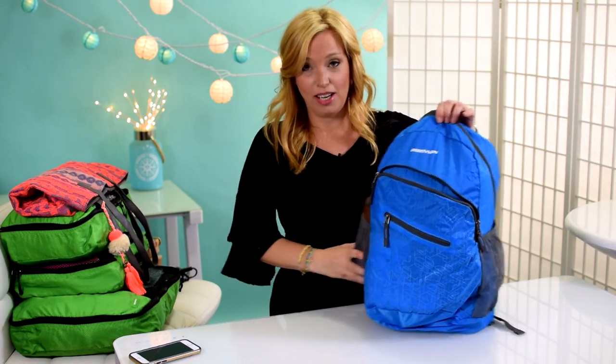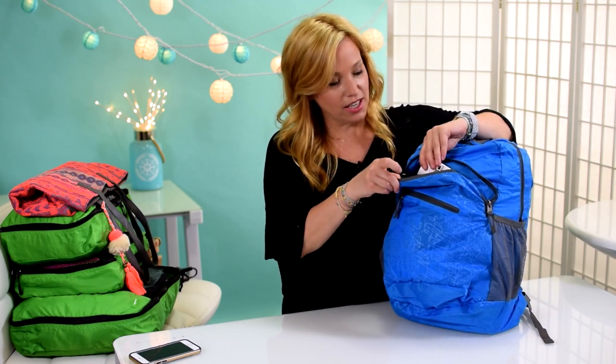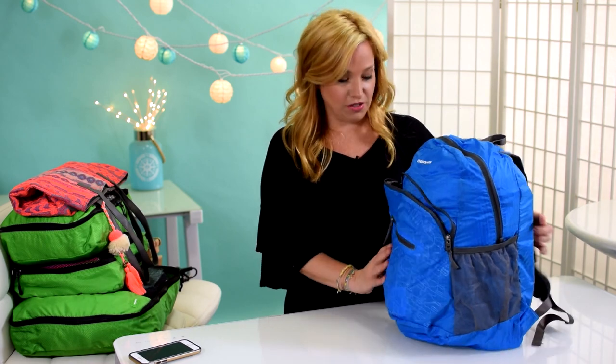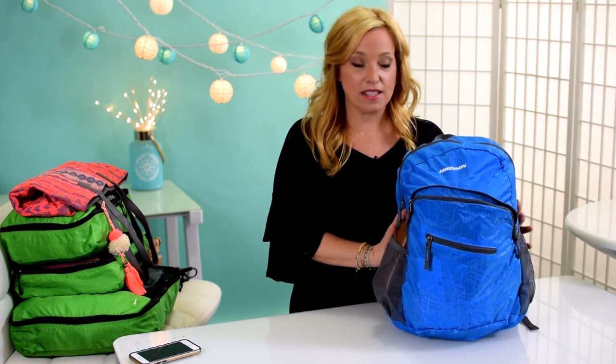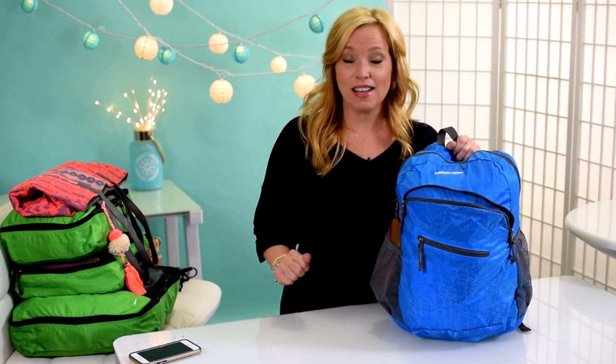Not too shabby — and there's even room to spare! My passport is in there and the backpack is not overstuffed. I'm feeling really good about this. I thought it was going to be very difficult, but it worked out great.